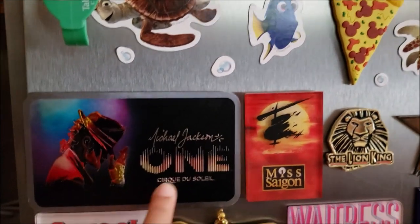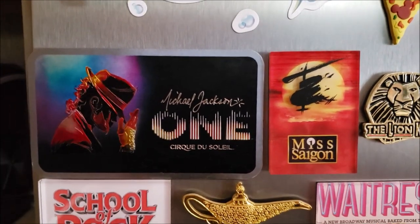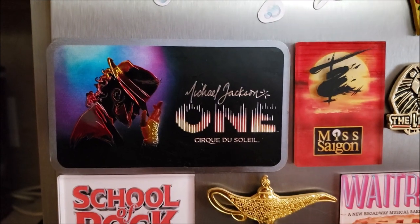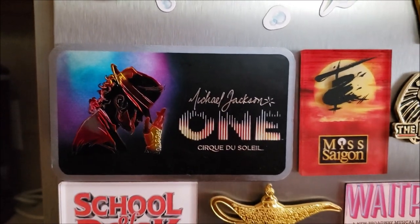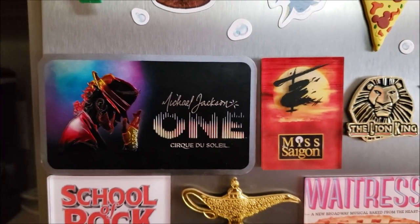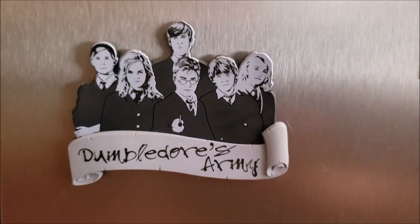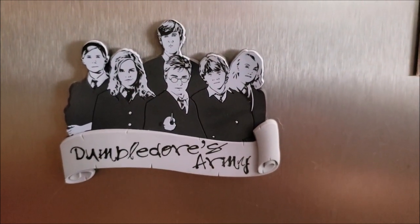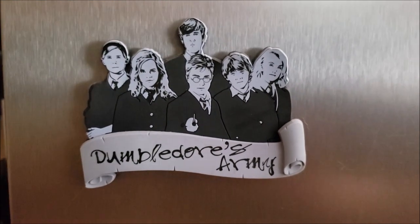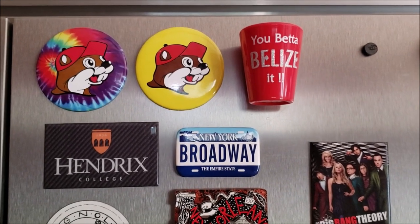The only one that's not from our local theater is this Michael Jackson One magnet. We got this in 2017 when my little sister got married — we took an all-girls trip to Las Vegas and went and saw the Michael Jackson One Cirque du Soleil show, which was incredible. And this is the magnet we picked to commemorate that experience. We also got this from the Wizarding World of Harry Potter in Orlando — the one and only time we went, we grabbed this really awesome Dumbledore's Army magnet.